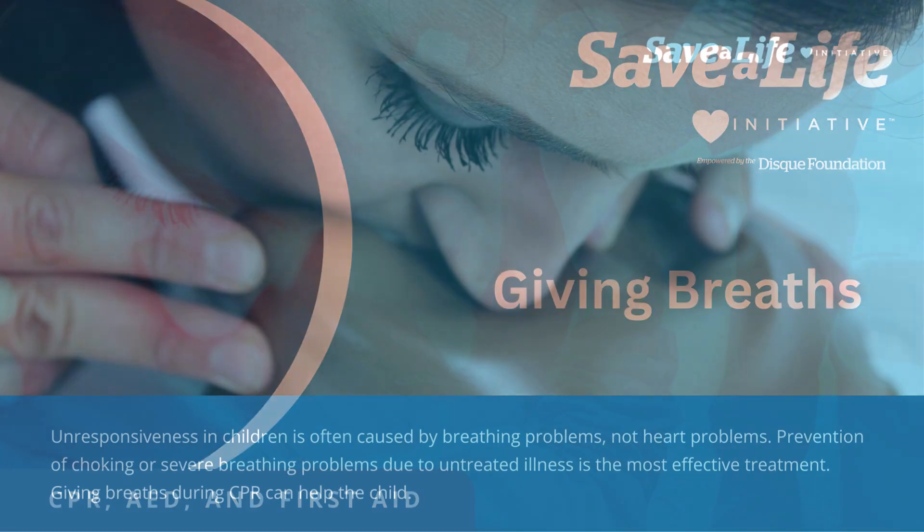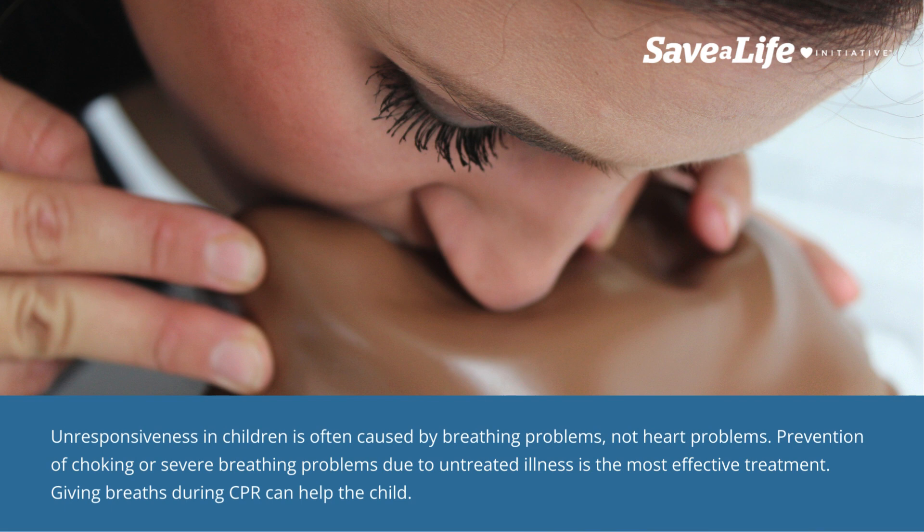Giving breaths. Unresponsiveness in children is often caused by breathing problems, not heart problems. Prevention of choking or severe breathing problems due to untreated illness is the most effective treatment.